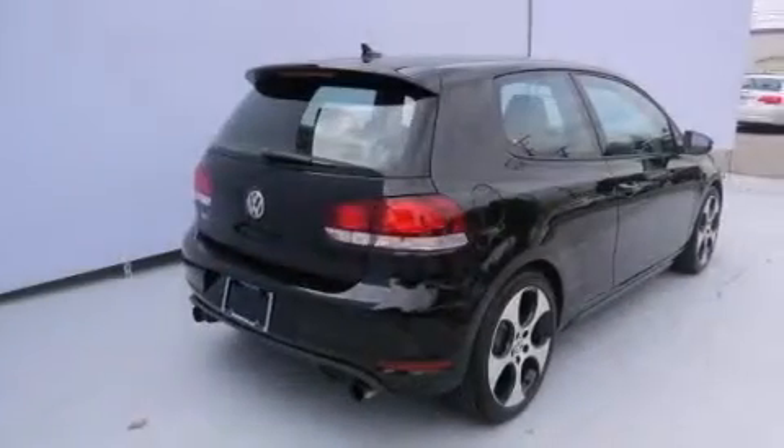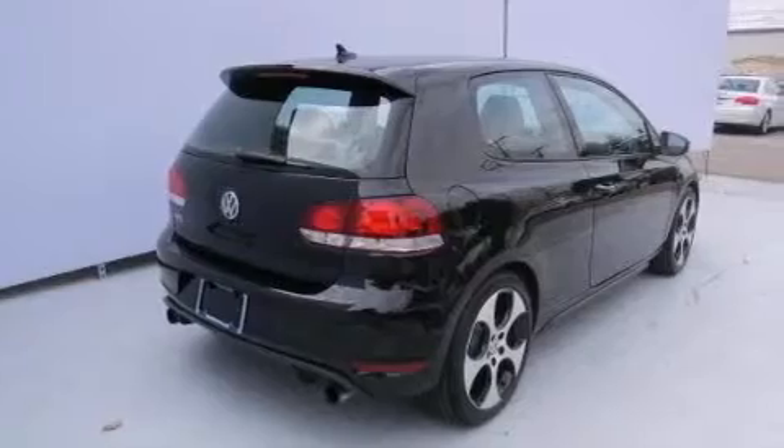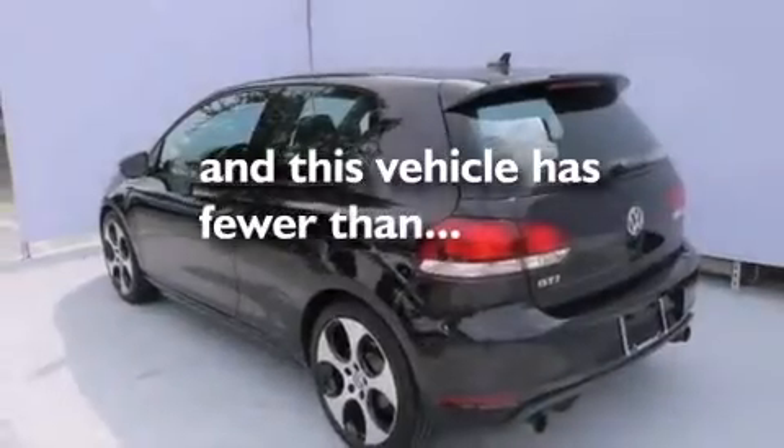Rear seat child-proof door locks, full power accessories, a traction control system, and a keyless entry system. This vehicle has fewer than 56,000 miles on the odometer.